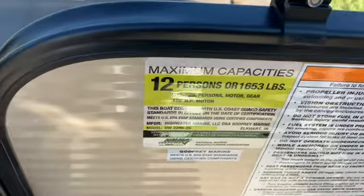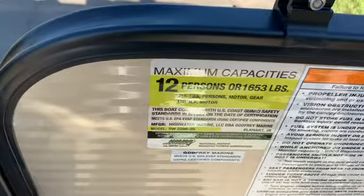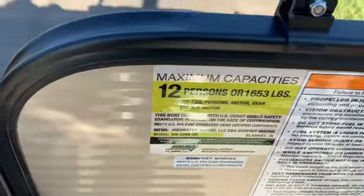Right here we've got our maximum capacities: 12 persons or 1,653 pounds. I'll show you some of the storage areas. We've got a locker right here, which we'll be adding 12 adult life vests on this boat. We've got storage right here, and storage right here also.